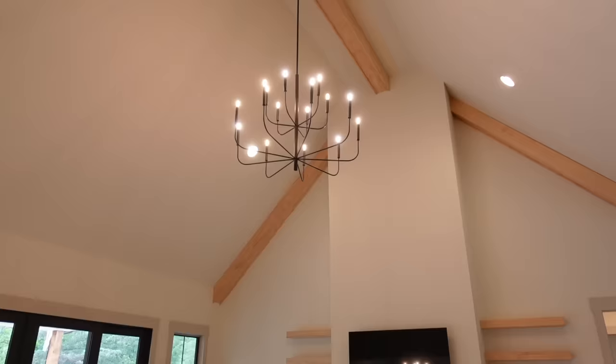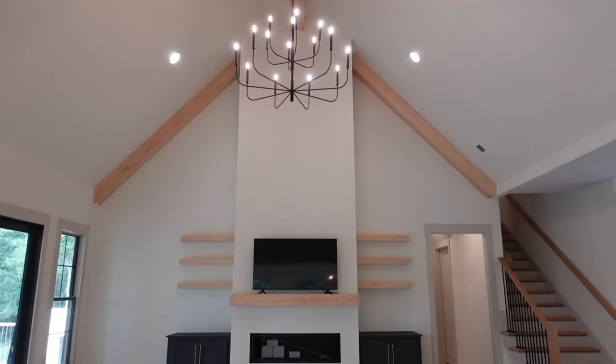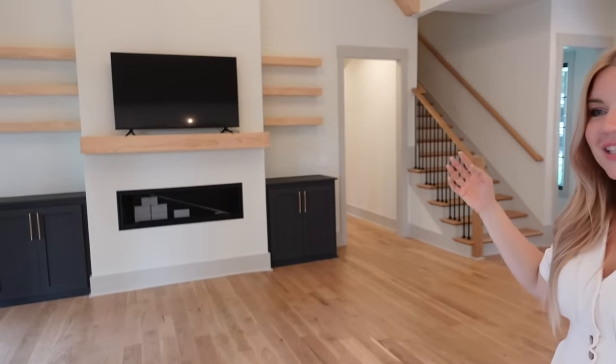So this is our living room and as you can tell it's really echoey in here right now because there's no furniture. But we have really tall ceilings with some beautiful beams on top and a beautiful chandelier that I love so much. And then we have a really nice fireplace here with a mantel and some shelves and some dark cabinets — it's really just the aesthetic that we wanted for a nice big open family room that we can all gather in and enjoy together.